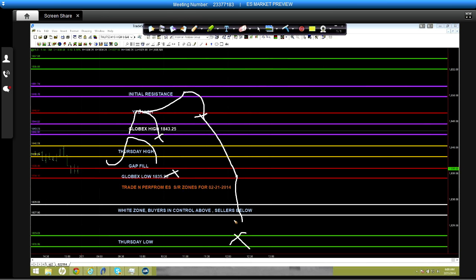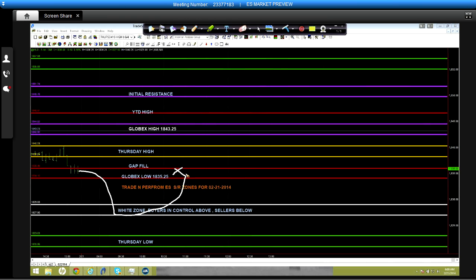Globex low is at 1835.25. We come down, test the white zone, get back above — that would set up a trap trade potentially to Globex high as the other end of the range. Thursday's high would be the first target, Globex high the second. I would assume Globex high is the target if we trap back up, but you can never make that assumption — so if I'm trading the trap trade off trailers I'd definitely be scaling at Thursday's high.